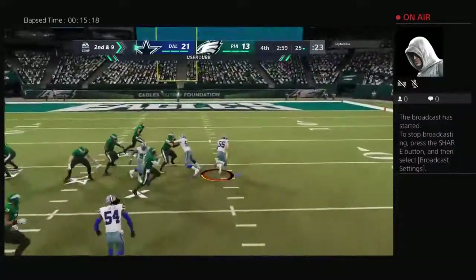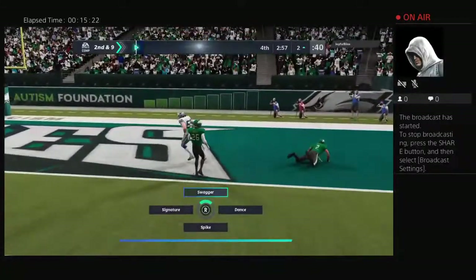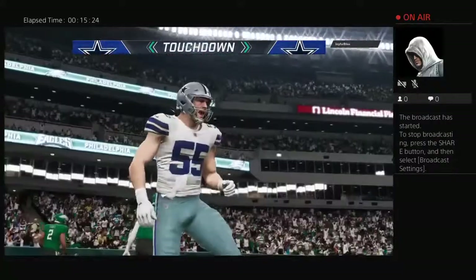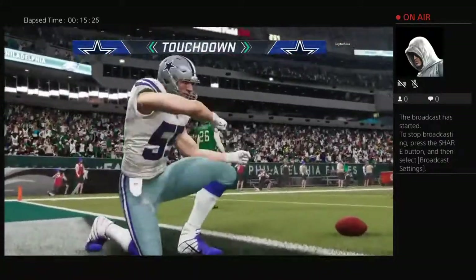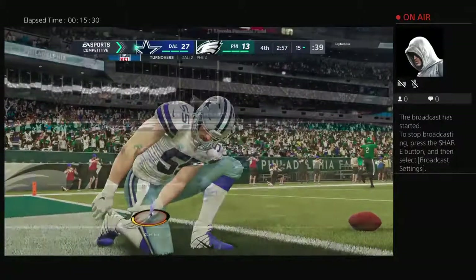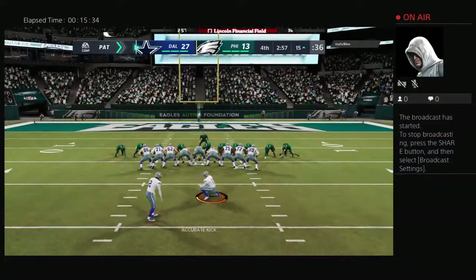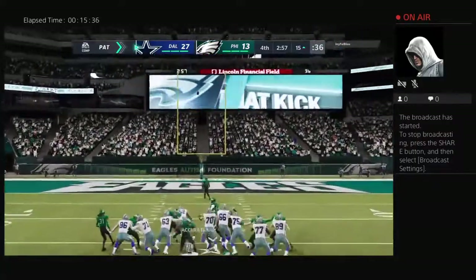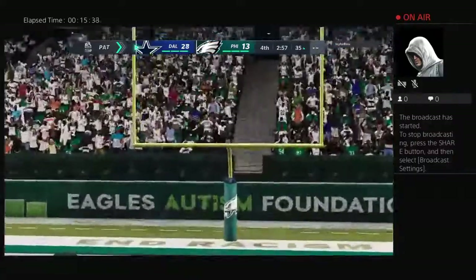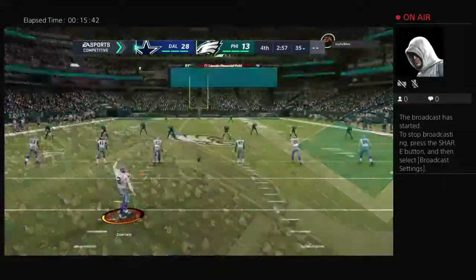And a double coverage, and it's intercepted — picked up by Leighton Van Der Esch, and he will score. Touchdown, Cowboys! Oh, that's about as tough as they come. You're driving to try to put the ball in the end zone and tie the game, and that happens. It was exciting for us — we were thinking we might be headed toward overtime. Instead, it looks like this one may very well be done.